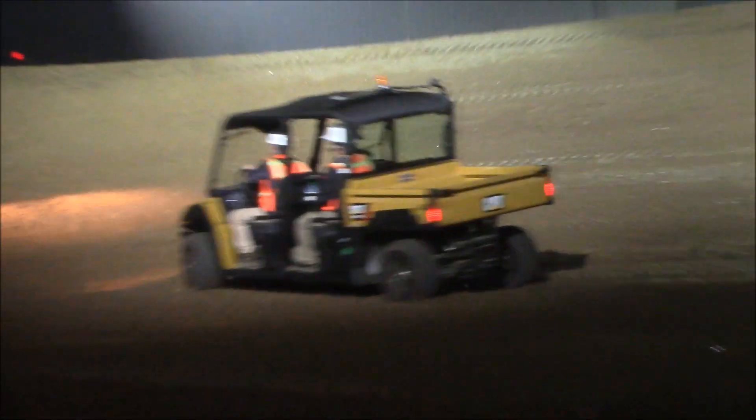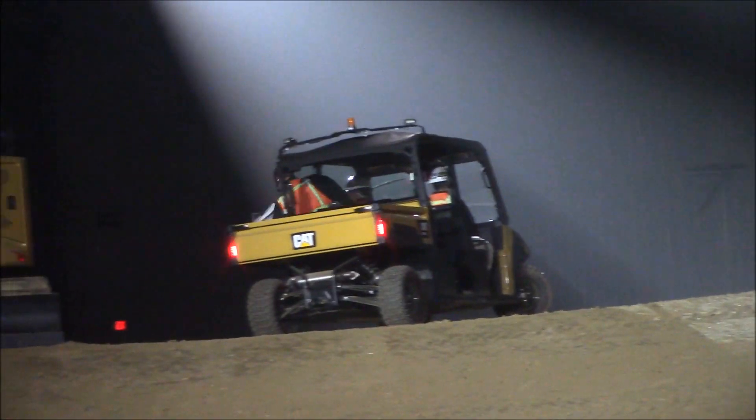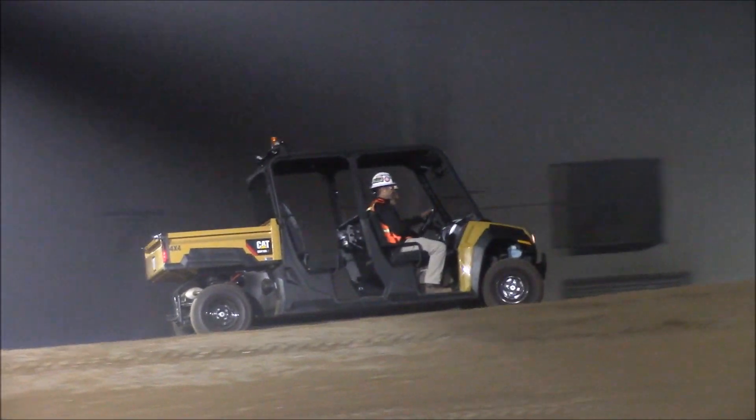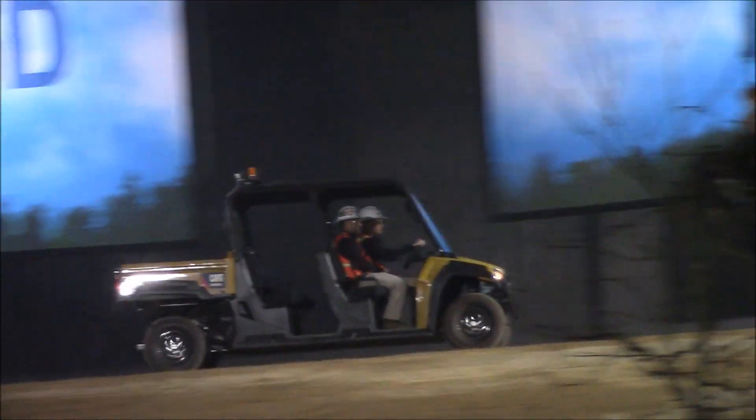Let's follow one of our CAD utility vehicles to a new job site. We're introducing two new UTVs: the CUV85 gas version and the CUV105B diesel. Both are five-seaters, or crew versions. They have a 2,000-pound towing capacity and a rear cargo capacity of 1,000 pounds.